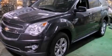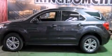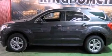This is a 2013 Chevrolet Equinox — safety, space, and comfort. It features a four-cylinder engine and an automatic transmission.